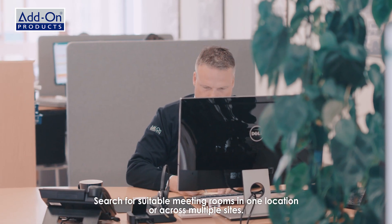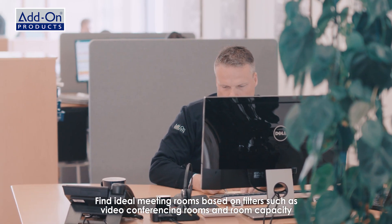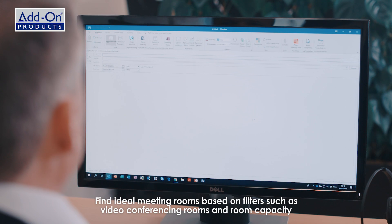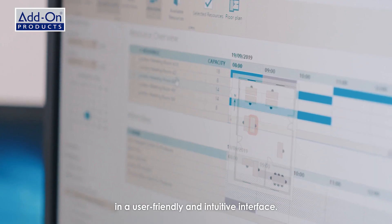Search for suitable meeting rooms in one location or across multiple sites. Find ideal meeting rooms based on filters, such as video conferencing rooms and room capacity, in a user-friendly and intuitive interface.